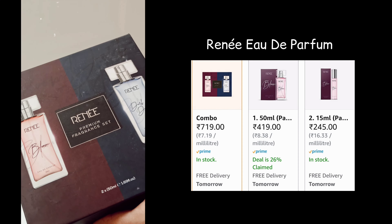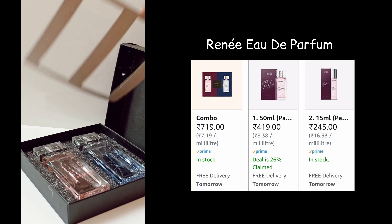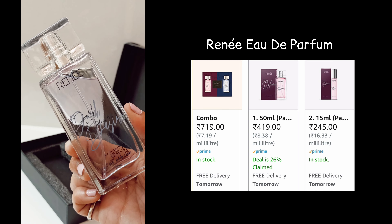Moving on, we have another fragrance set — this one is from Rene. I got this set for gifting but you can also get the 50ml and 15ml bottles as well. This set has two EDPs of 50ml: the first one is Bloom and the second one is Dark Desire. I got this for approximately 700-800 rupees and I think I got a great deal. For Bloom, the top note is Almond, and the middle notes are Tuberose, Sandalwood and Jasmine. I love this fragrance — it is long-lasting, budget-friendly, and available in multiple sizes.